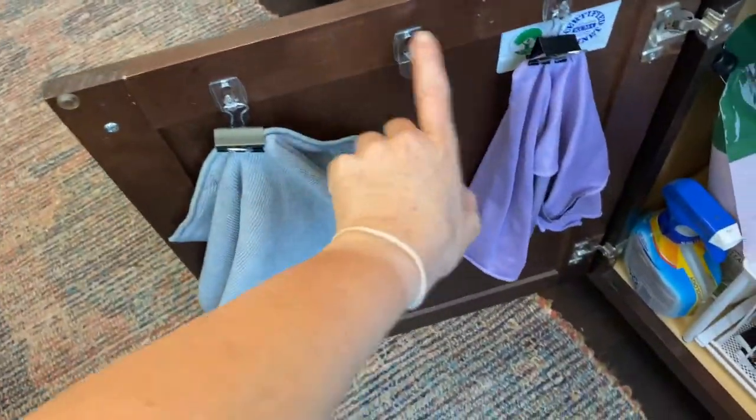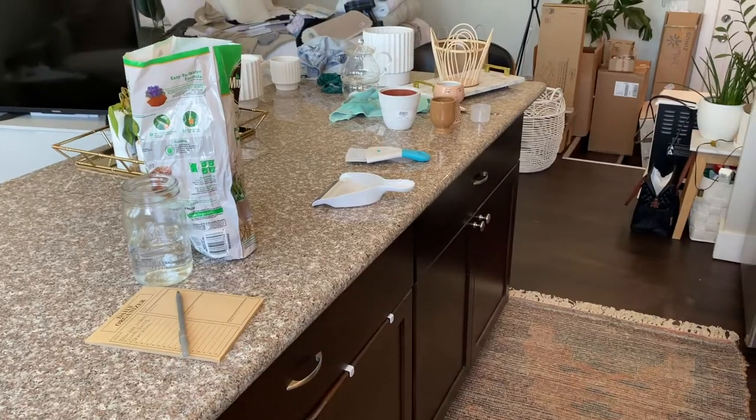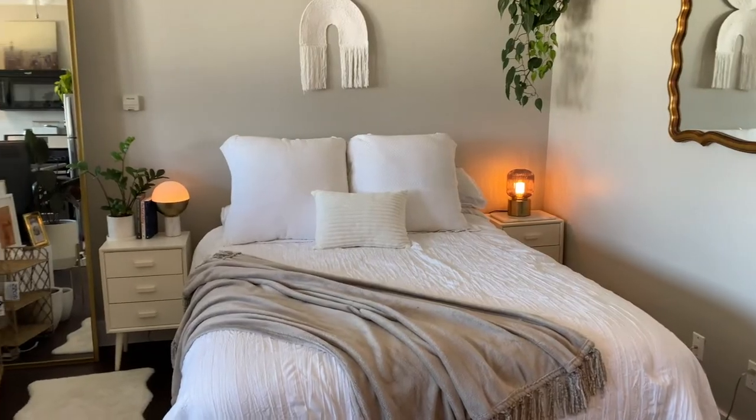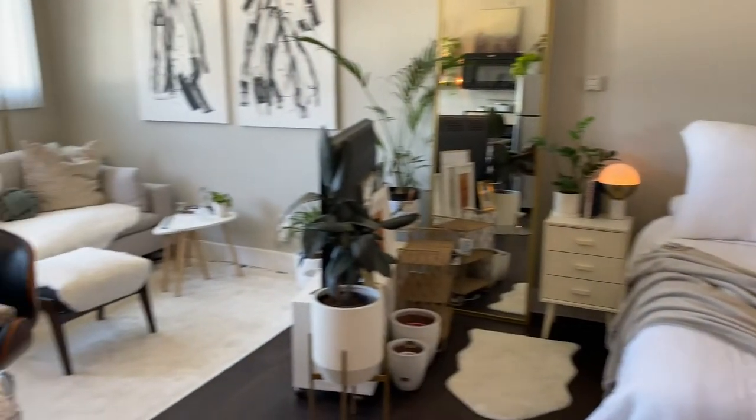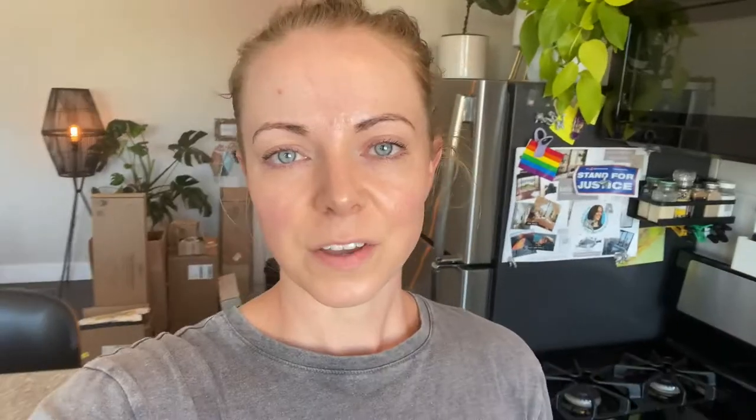I'm going to just get the kitchen counter cleaned back off again and try to wrap up cleaning and this video. I wish it was more decluttered — I just, I don't know, I'm giving up right now. I still want to take some time to relax and enjoy my Sunday and not just spend the whole day cleaning, so I'm going to deal with those boxes another day. I hope you guys enjoyed this video and got some cleaning motivation, and I'll see you in the next one, bye!